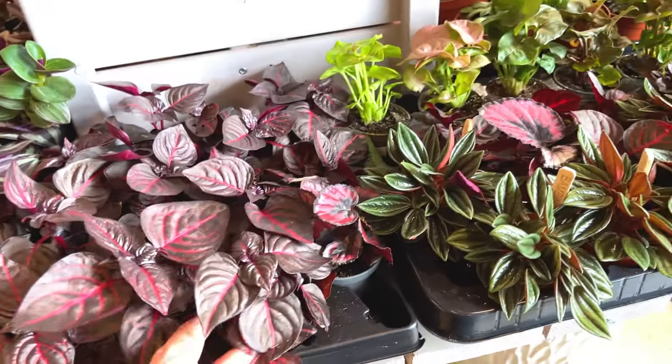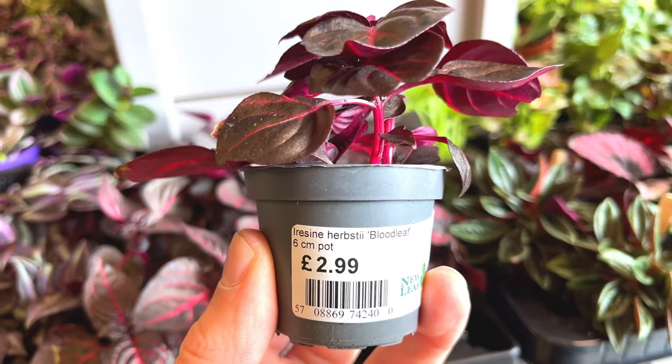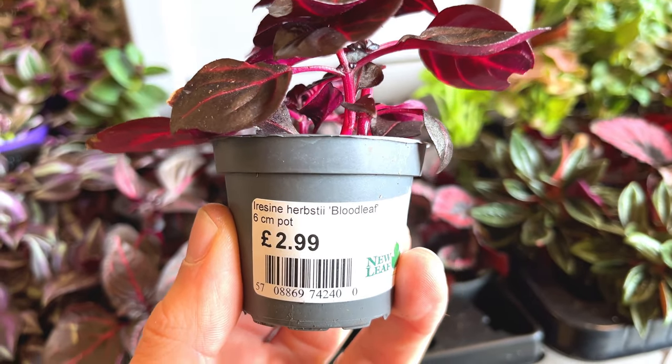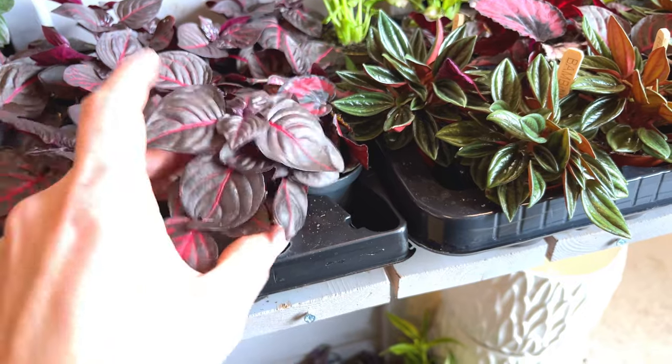Some more baby plants down here. What's this? Don't recognise what that is. It's Iresine - herbstii, bloodleaf. Nice foliage, it's only £2.99, little baby plant.